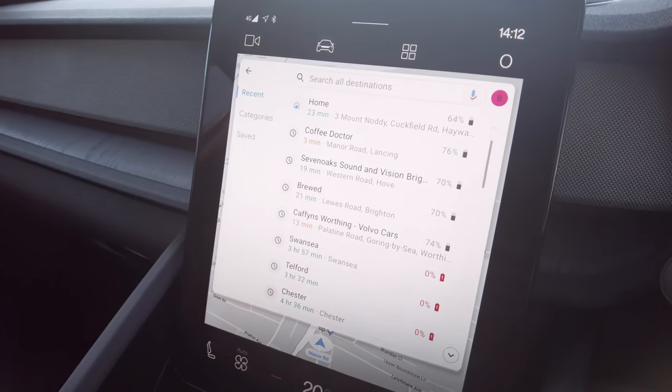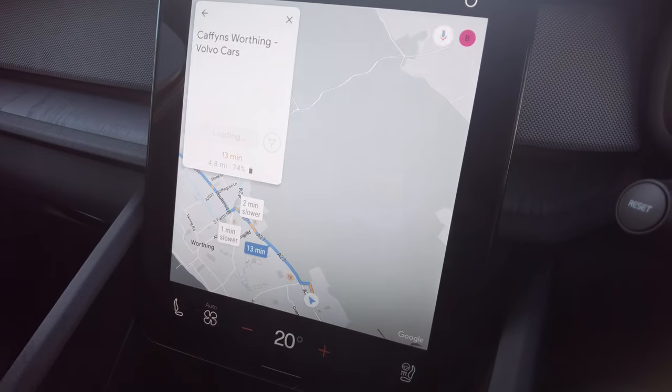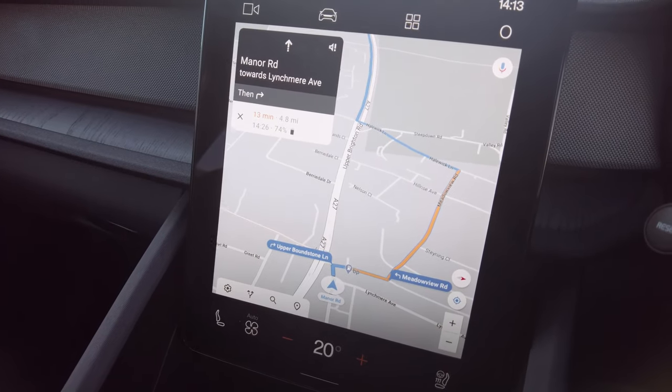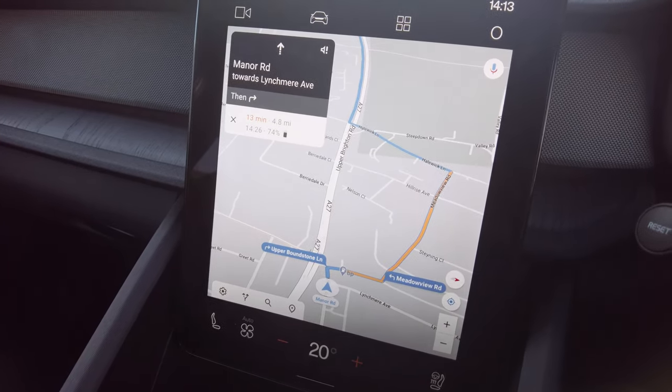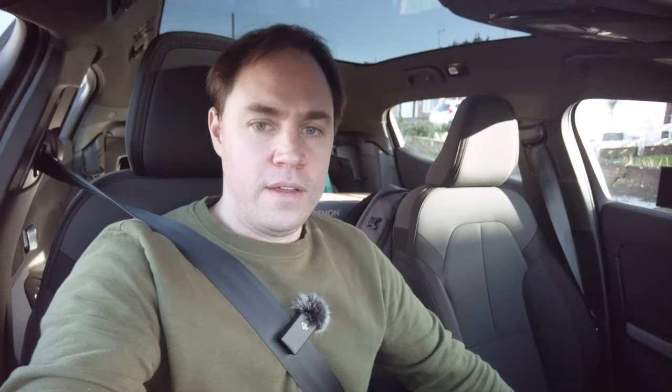Looking at Google Maps, I need to go to Volvo in Worthing, which is just 4.8 miles from here. I need to pick up my children's car seats that I left there when I had a loan car about 10 days ago. It's going to be a 13-minute drive, and it's predicting I'll arrive with 74% battery. We'll check again whether the percentage is correct when we get there.